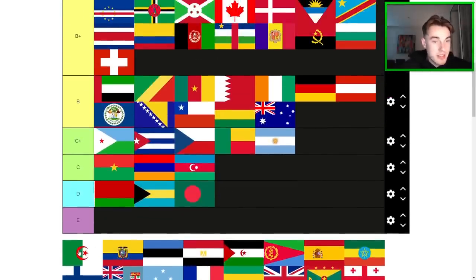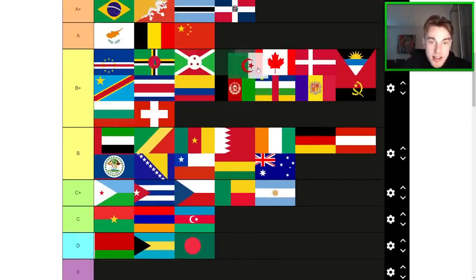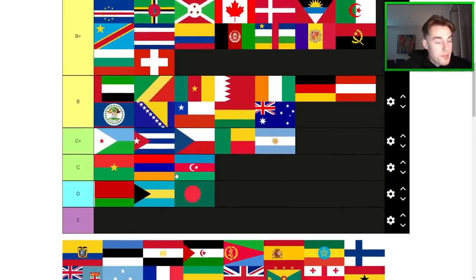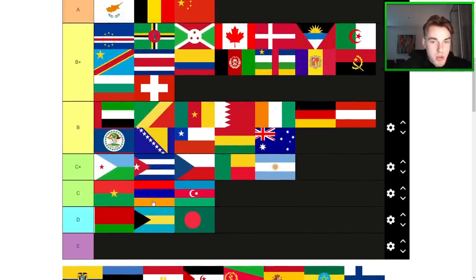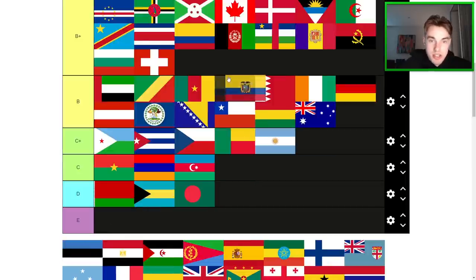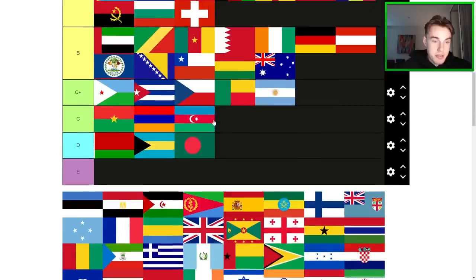Algeria is one of the better North African or Arabic-inspired flags. I think it's going to go up in the B+ here, probably higher. Around here probably fits — nice flag. Ecuador — I think it's very similar to Colombia. I'll probably put it a few spots lower, but I definitely like both of those flags.